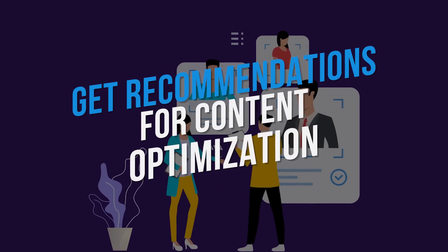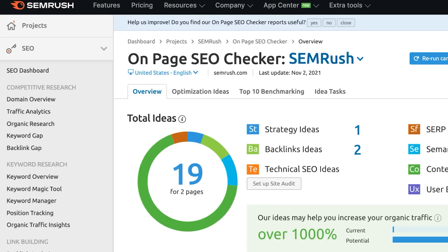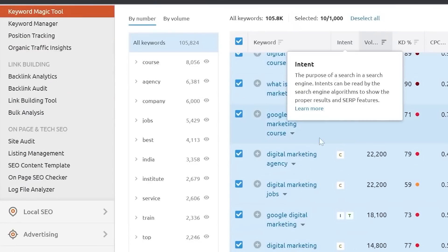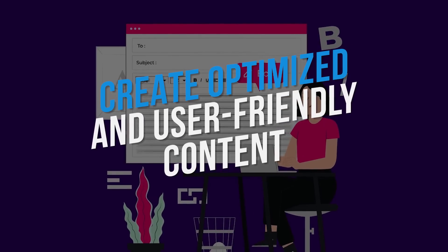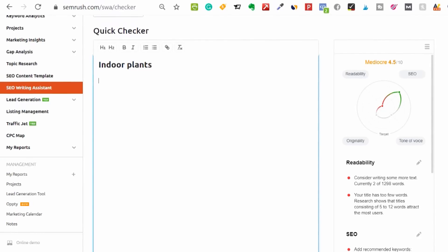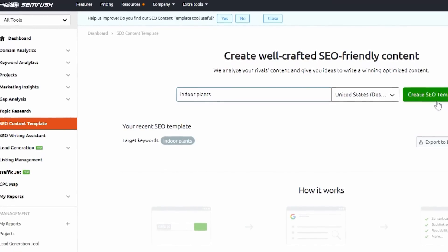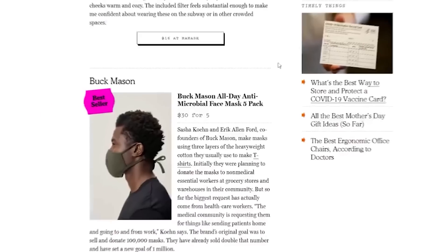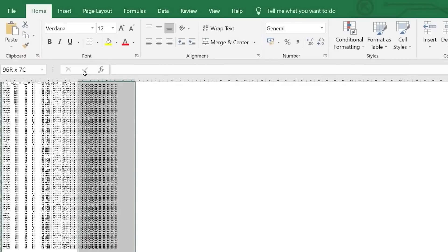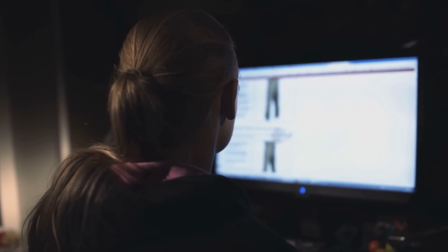Enter one or more target keywords into the SEO content template and get detailed information about your competitors, the relevant keywords your content should include, and the recommended length of the text. When you are ready to start writing, you can use the SEO writing assistant, which offers ways to optimize your text, improve its readability, and incorporate recommendations from the SEO content model. It works as a plugin with Google Docs and WordPress. Note that with a free account, you can only use the SEO content template feature once.